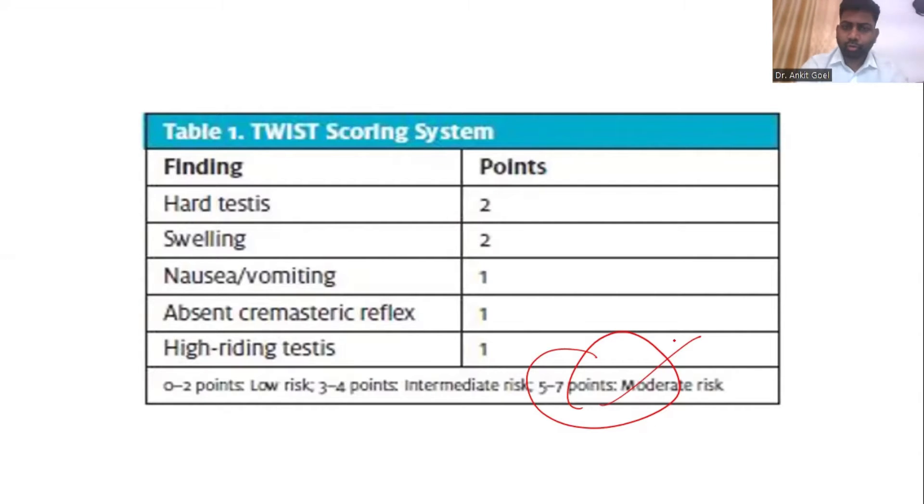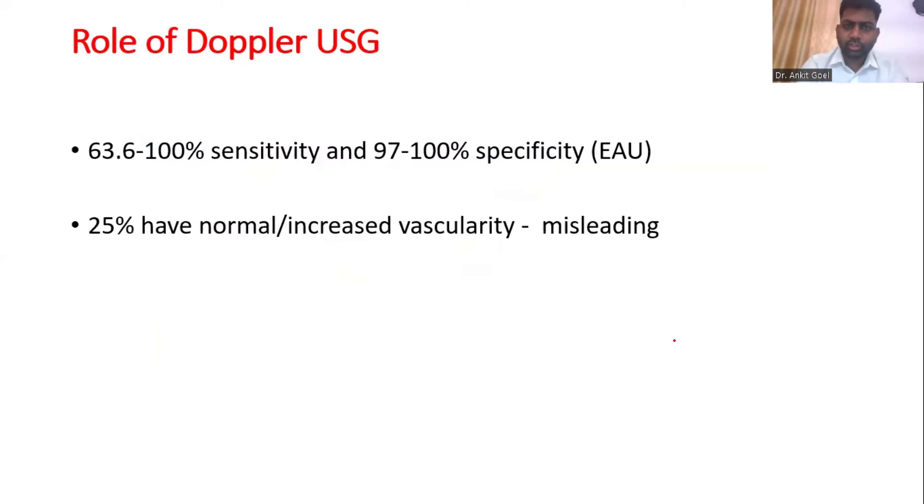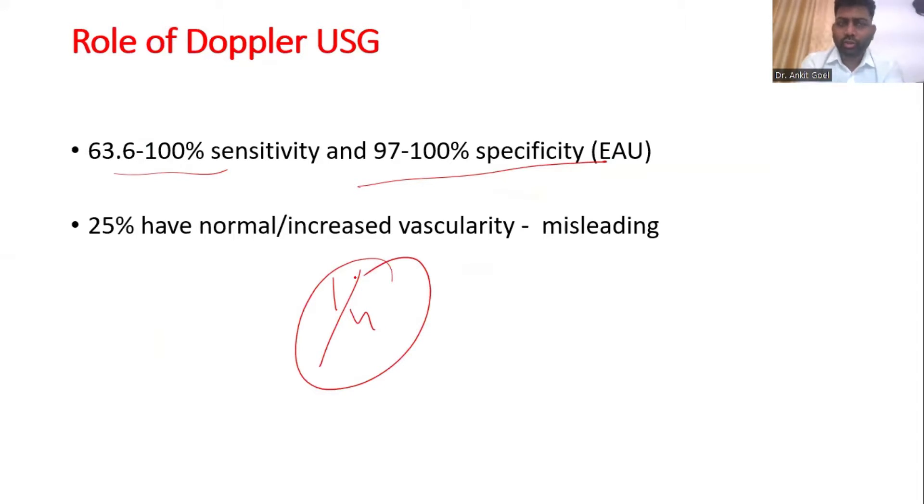Why is the role of Doppler ultrasound not that much established in testicular torsion? In spite of being so specific, in spite of being so sensitive — 60 to 100% sensitivity — the problem is that 1 in 4 patients, you can miss the testicular torsion on Doppler ultrasound because of increased or normal vascularity. So if we are going to miss 1 in 4 patients, there is no point in getting an ultrasound routinely. But if your theater is not immediately available and you have to wait anyway, then you can get a Doppler ultrasound.